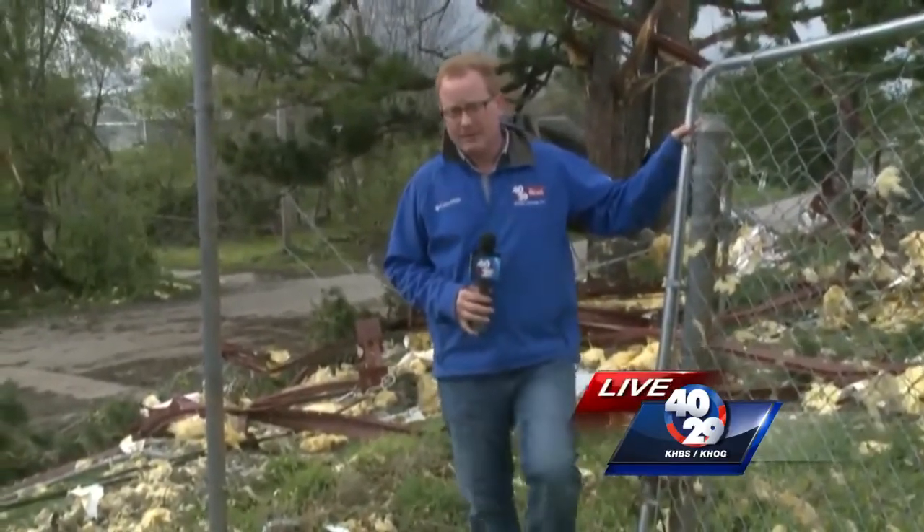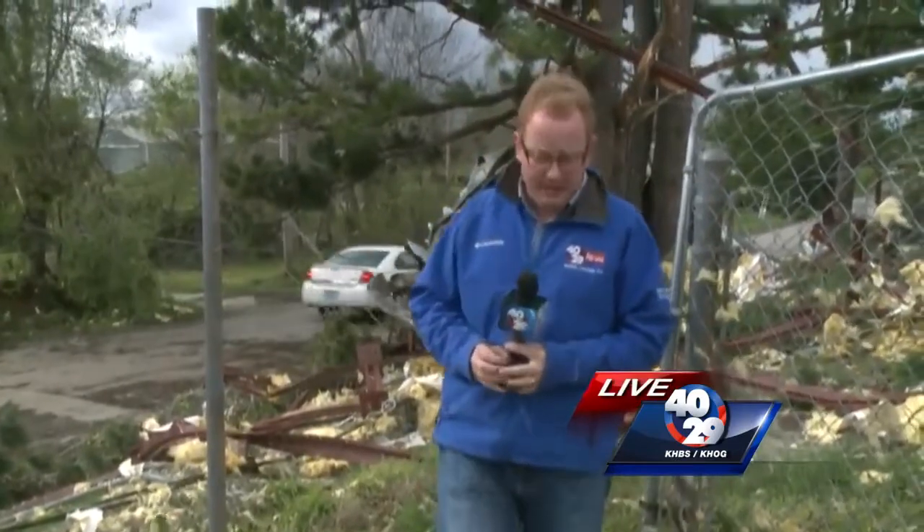There were no major reports of injuries, but the emergency manager said one person fell and broke their leg when they ran from their house after the tornado hit. Live in Goodman, Brett Raines, 4029 News.